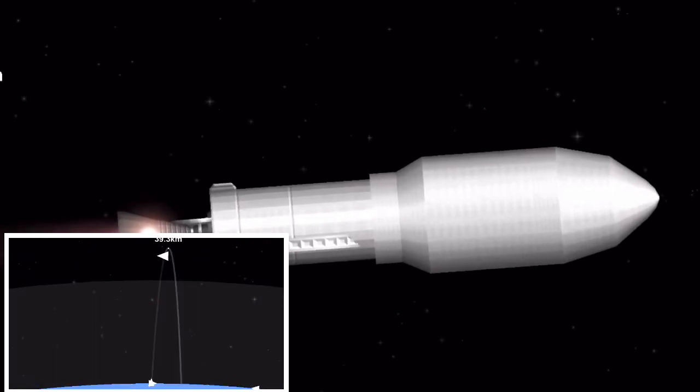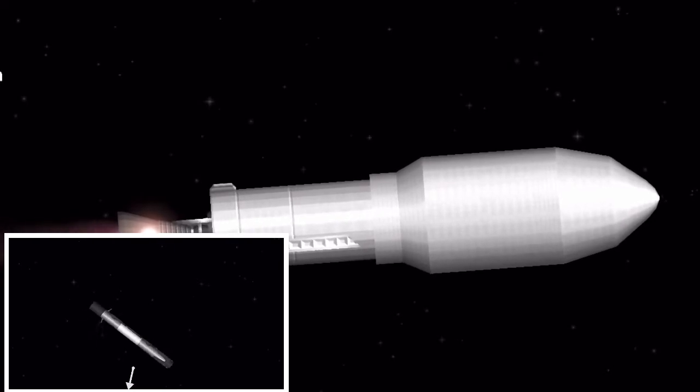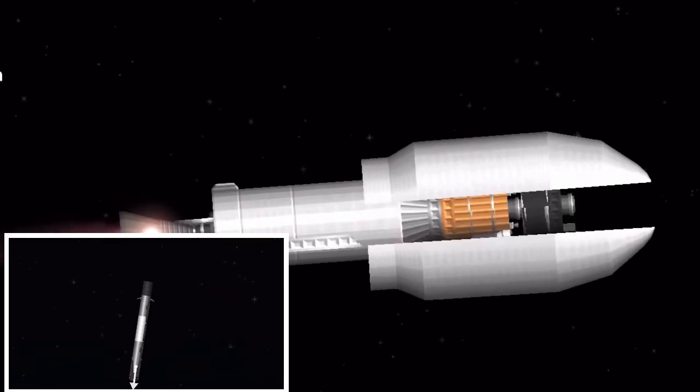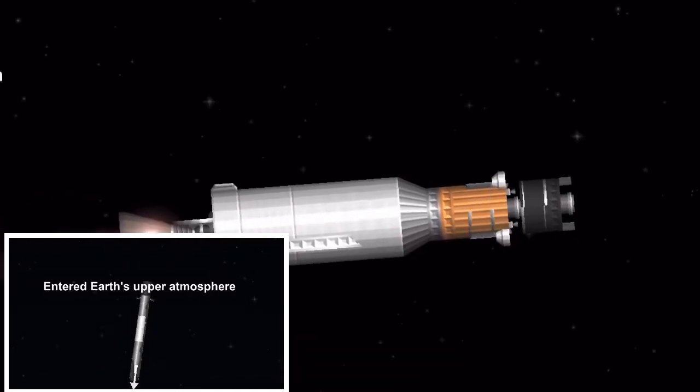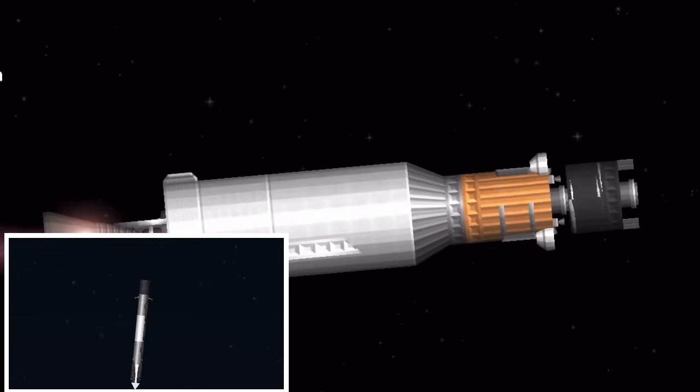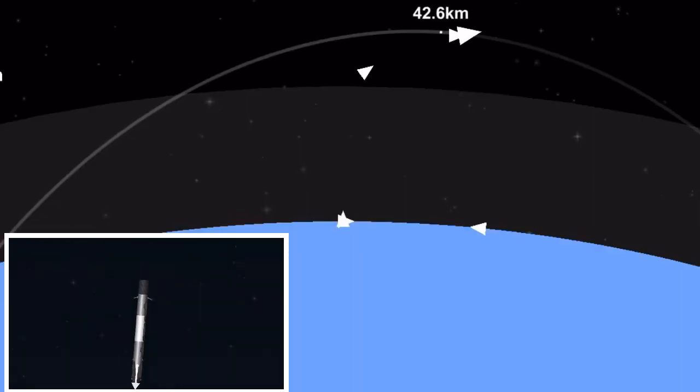Stage one boostback shutdown. The boostback burn has successfully ended. Our two fairing halves will now jettison to expose the satellites to space. You can see the first stage has already turned around, and you can see the nitrogen from our attitude control system helping guide it back. Fairing separation confirmed — you can see the two fairing halves have jettisoned, visible in the background.